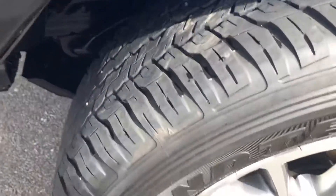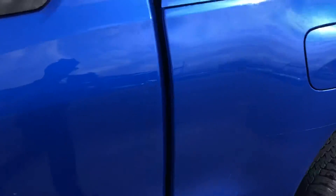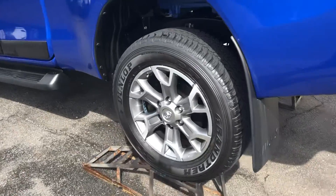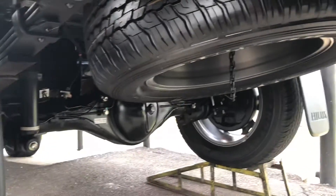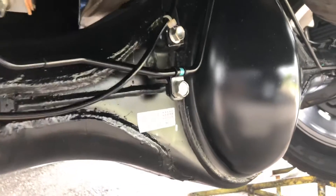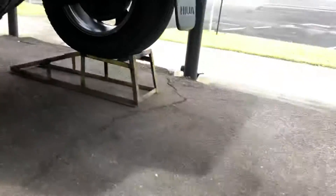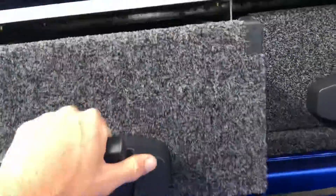I'll take you through and show you the tires and wheels. Great thing about having it on the ramps — you can show you underneath. We haven't sprayed it in black or anything. It's been off-road and flogged a bit, so some of the stickers are muddy and dirty, but it's all pretty crisp. It's a good sign. These drawers — if you know your stuff, you know these aren't cheap.